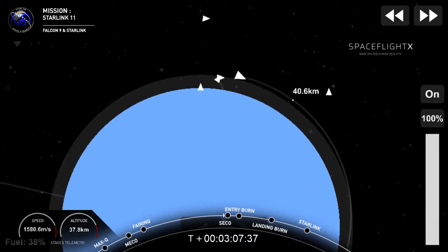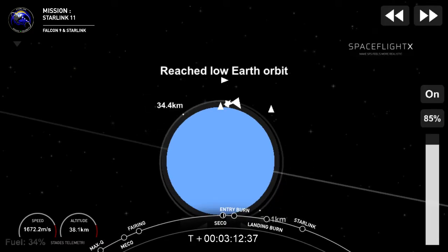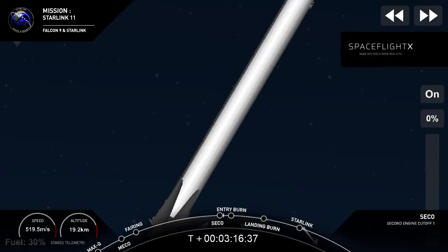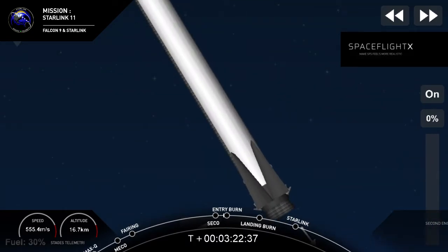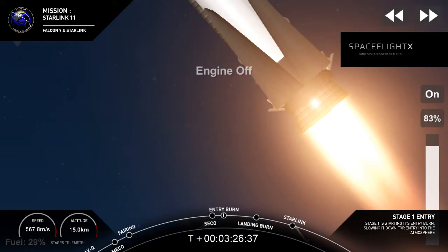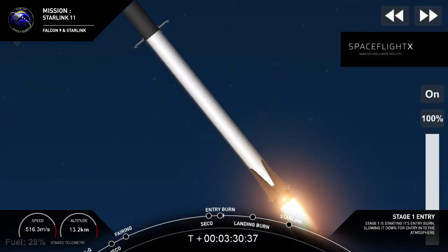The 60 Starlink satellites are onboard today. Second stage continues to look good — nominal orbital insertion. We just heard the call-out for good orbit for second stage. Stage two is going to coast in this orbit for just a few minutes. Stage one entry burn start — visual confirmation that the first of two burns, the entry burn, has begun.